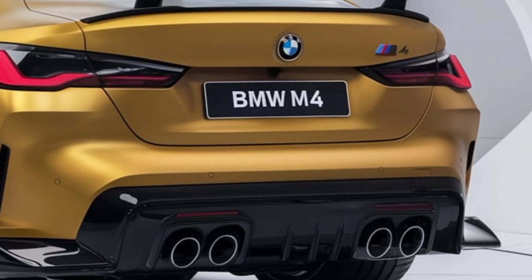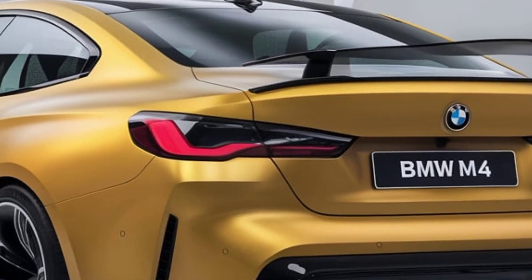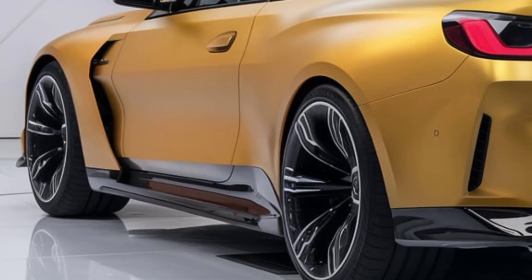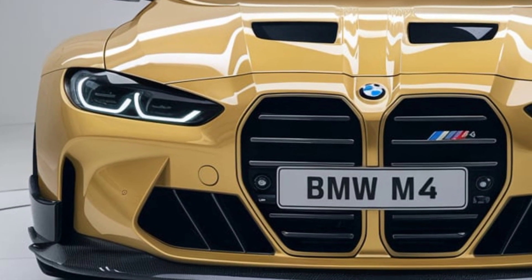Inside, BMW has upgraded the tech experience. The dashboard is dominated by BMW's latest iDrive 8 system, which includes a large curved display combining the digital instrument cluster and infotainment screen into one sleek unit. The iDrive 8 features faster processing and new driver assistance options, enhancing both safety and connectivity.